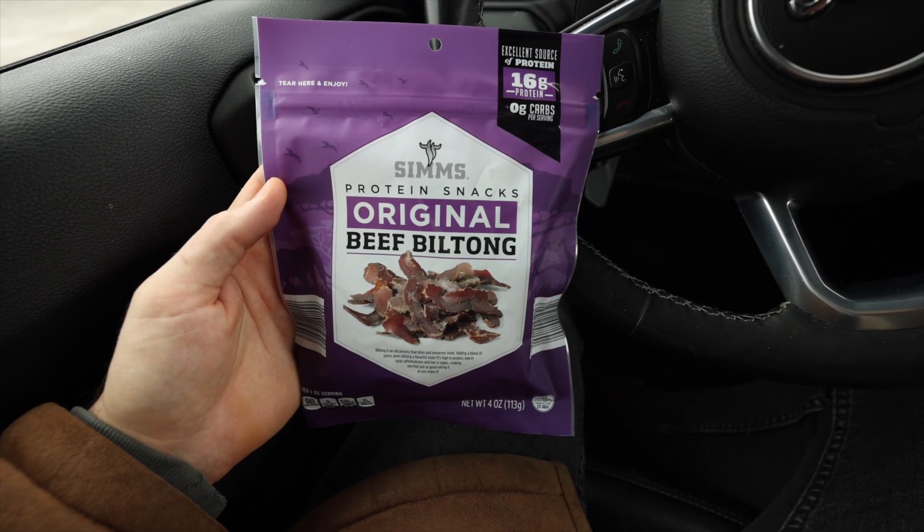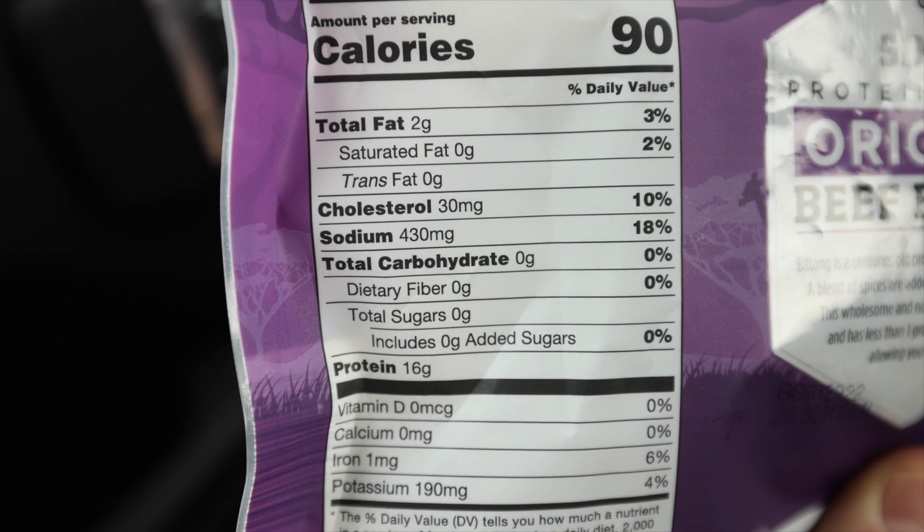The Sims beef Biltong is another fantastic jerky snack option at Aldi. If you've never heard of Biltong, it's basically thinner-sliced beef jerky that is never made with sugar — unlike a lot of beef jerkies, which are loaded with sugar and not very keto-friendly. This stuff has zero grams of sugar and zero grams of carbs. Aldi is charging $6.99 for this four-ounce package.